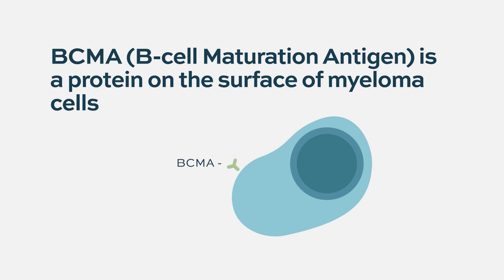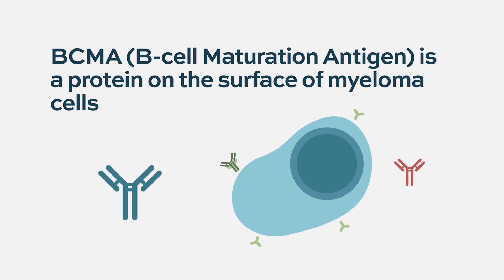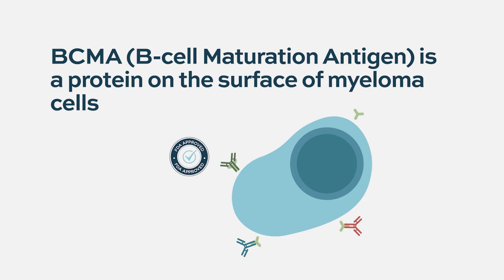BCMA expression appears to increase as a person moves from monoclonal gammopathy to multiple myeloma, making it an excellent target for multiple myeloma patients. There are many drugs targeting BCMA, but Belantimab was the first one to receive FDA approval.